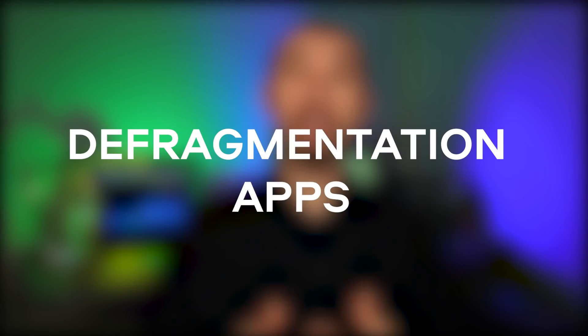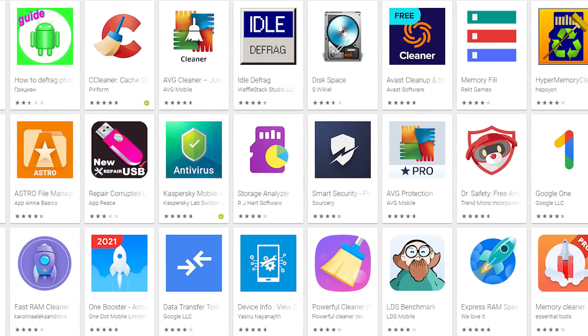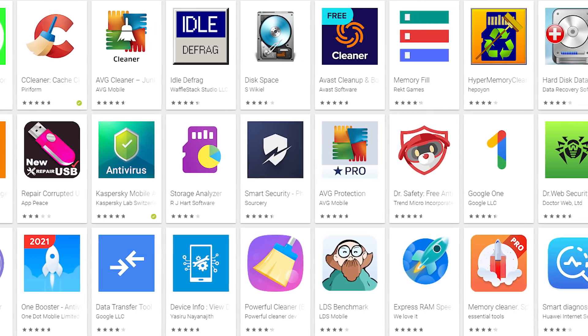Number 8: defragmentation apps used to be popular, but today it's obvious they are useless. Software that defragments might be useful on computers, but not on mobile devices — they don't have a hard drive for this kind of software to defragment. Apps like that can only analyze how much space certain programs take up, something your Android phone can't meaningfully act on.